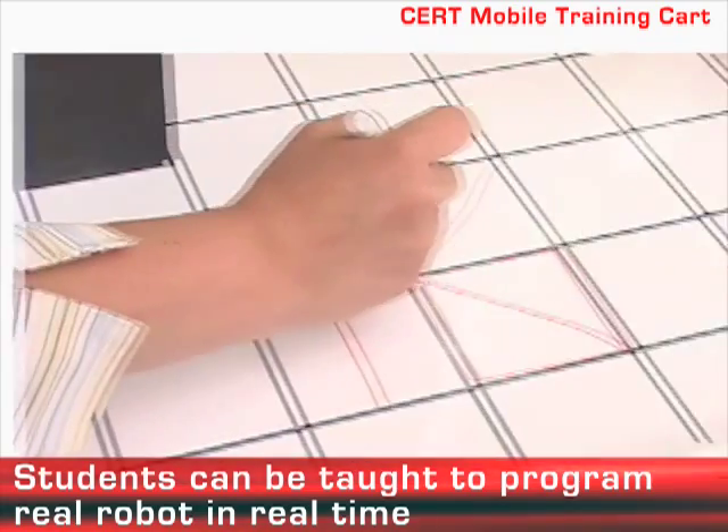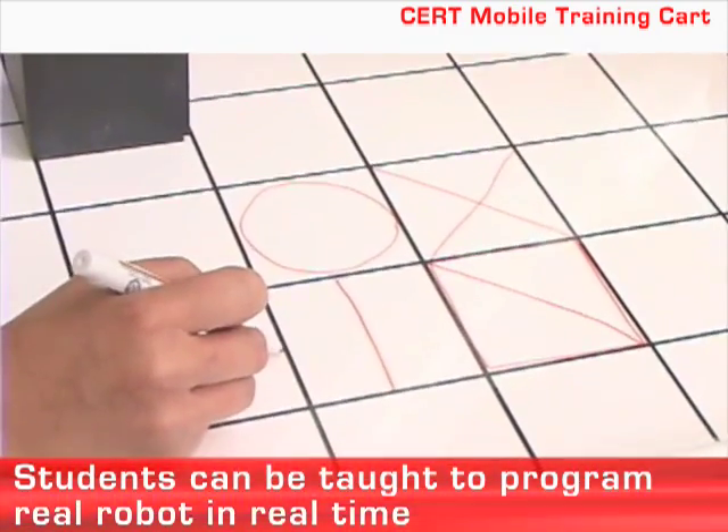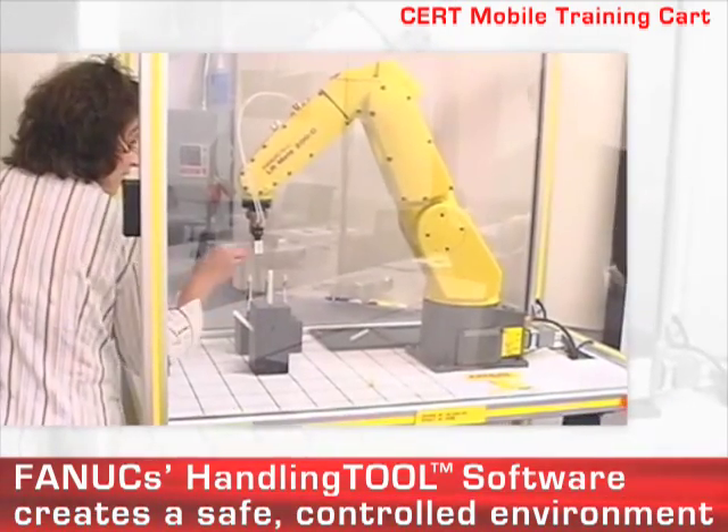Use the cart to teach students or employees how to program a real robot in real-time in a safe, controlled environment using FANUC's handling tool software.